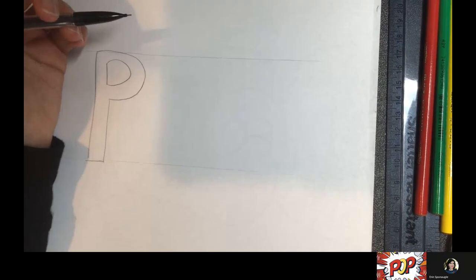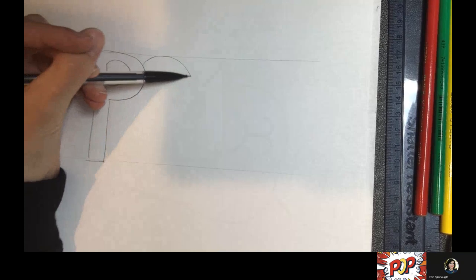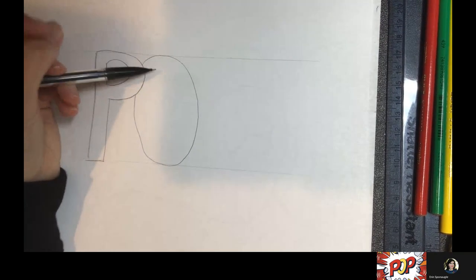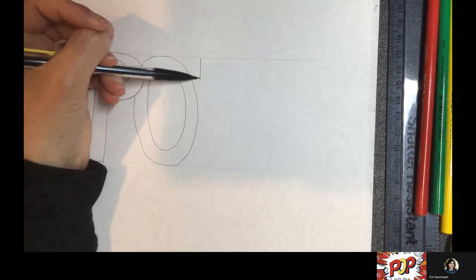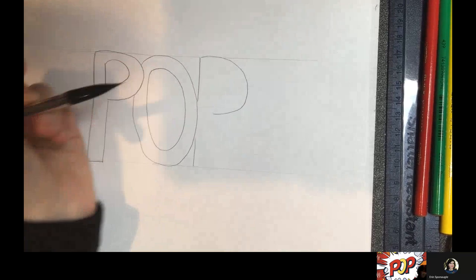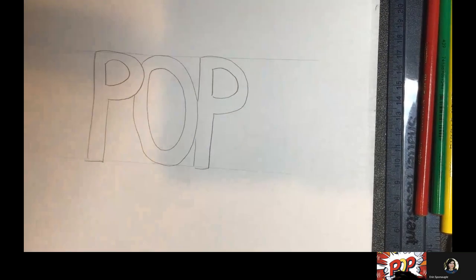Now I'm going to make an O. Notice your pencils might be getting shorter and stubbier as we get closer to the end of the year! You don't have to draw your letters very fast — when we're drawing letters, we want to take our time. Don't worry if it's not perfect; if you wiggle a little, that's okay — it makes it yours and unique to you. Now I need another P, spelling the word POP. If your letters overlap a little bit, that looks cool — but if you don't like that, you don't have to make them overlap.